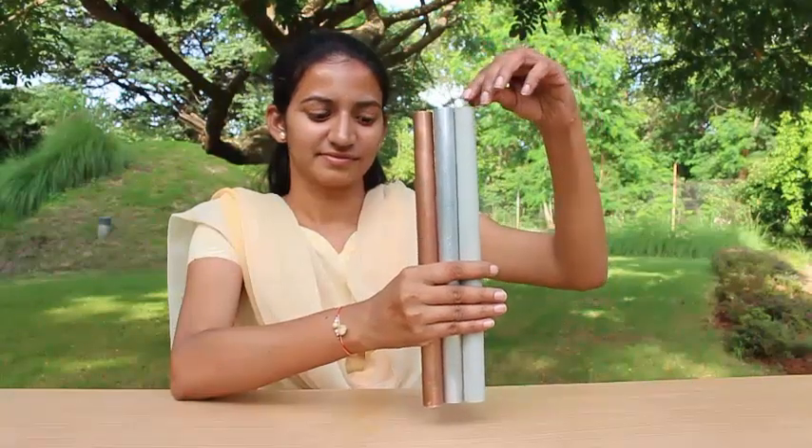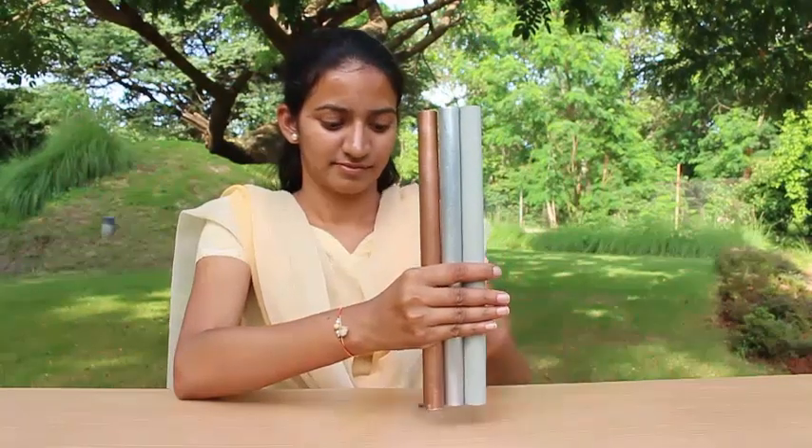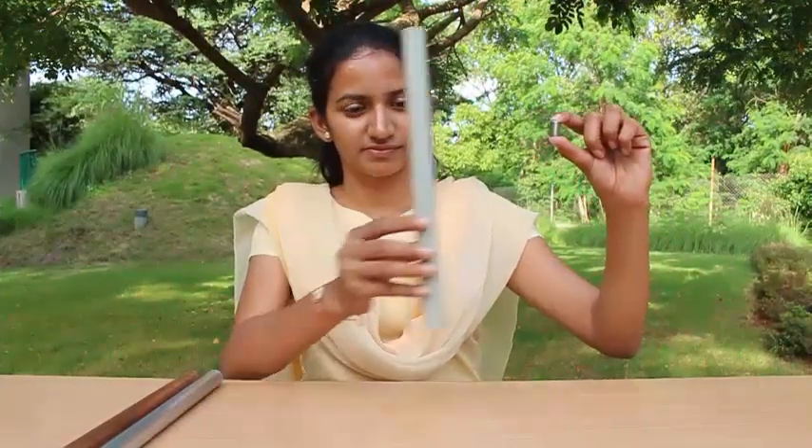Now first take the steel screw and put it in all three pipes one by one — it will come down at the same speed. It will just fall like a piece of rock.